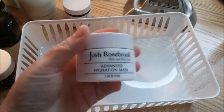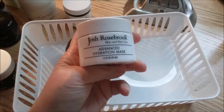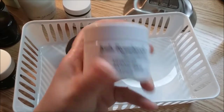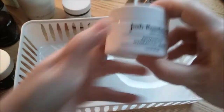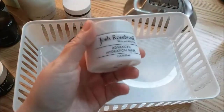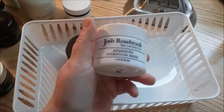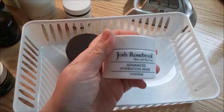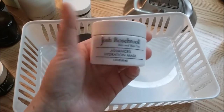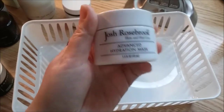And then I have the Josh Rosebrook Advanced Hydration Mask. I think this was from the November Detox Market Box, and the Dr. Alkaitis was from the December one. I like this a lot — it's extremely hydrating. You really don't need too much on your skin. If you live in a moderate climate you might not need moisturizer after, but here since it gets so cold in the winter, I still need some moisturizer after using this. But I really like it a lot.